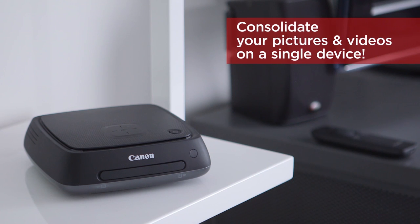But not anymore. Canon's new ConnectStation CS100 to the rescue. Now I can manage, watch and share all of my photos and videos from all of my devices in the comfort of my own home on the big screen.